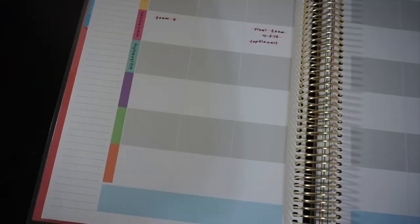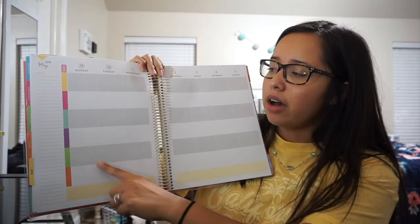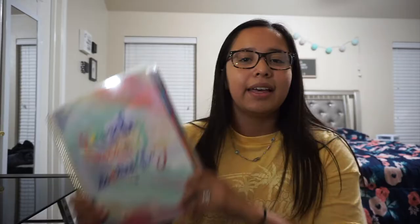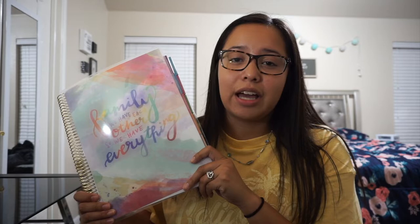Next I got this planner. I like it because it has both a monthly and weekly spread. The weekly spread has a different slot for each class, so everything doesn't get bunched together. The monthly spread is spacious enough to write everything I need. I keep all my due dates and personal events in one place so I can see everything that's going on and don't miss any assignments.